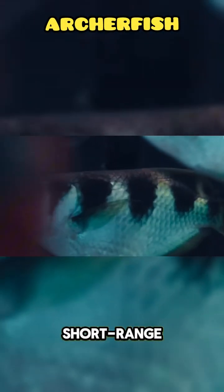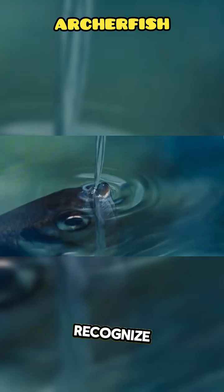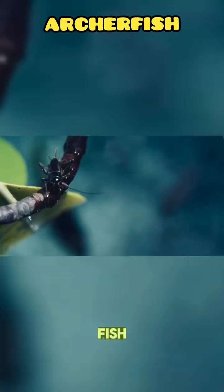Young Archerfish start with short-range practice shots and improve accuracy as they grow. They can even recognize shapes and learn by watching other fish.